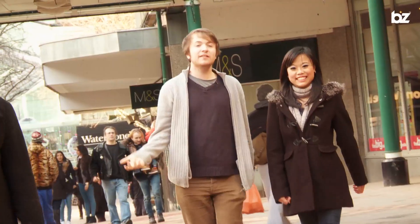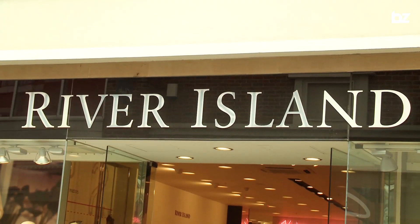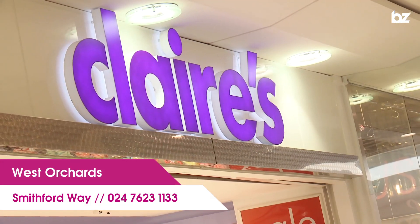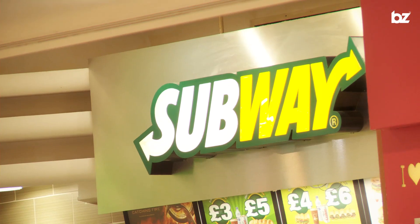Want to get those big name brands? Then Coventry's where you need to be, especially here on the Upper Precinct. Here's where you get your fashion fix — River Island, Topshop and many more. West Orchard's shopping centre has loads of different shops, and best of all, if you're looking to grab a bite, head up to the second floor where there's a huge variety of food outlets.